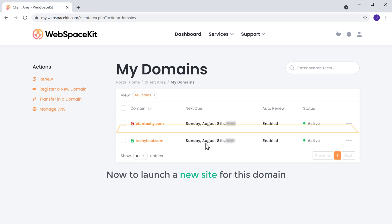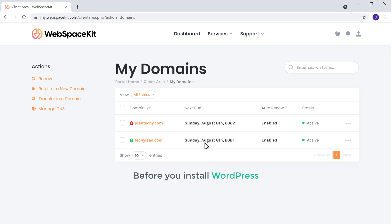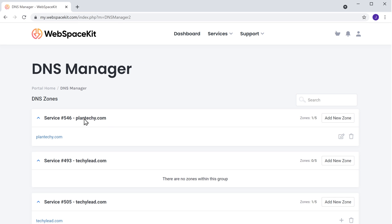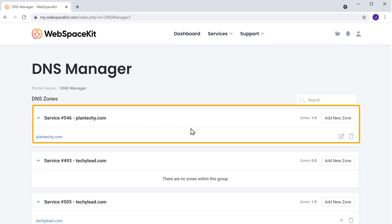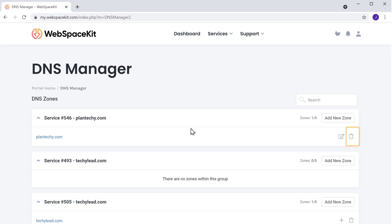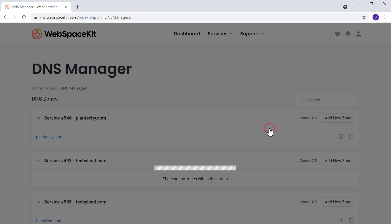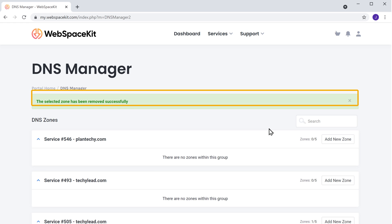Once you've purchased your domain, now to launch a new site on this domain we can go to step 2, which is to install WordPress. But before you install WordPress, first you need to delete the DNS zone of your domain. So to delete the DNS zone, click manage DNS. Here you can see this is the DNS zone of the domain we created. To delete it, just click here and click confirm. As you can see, the DNS zone has been deleted.